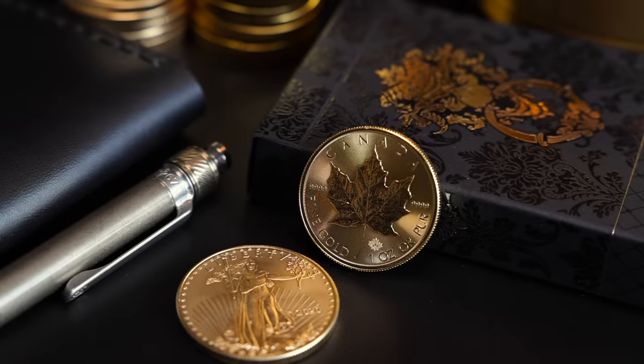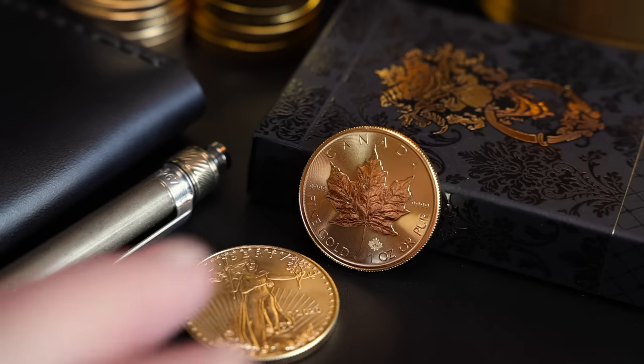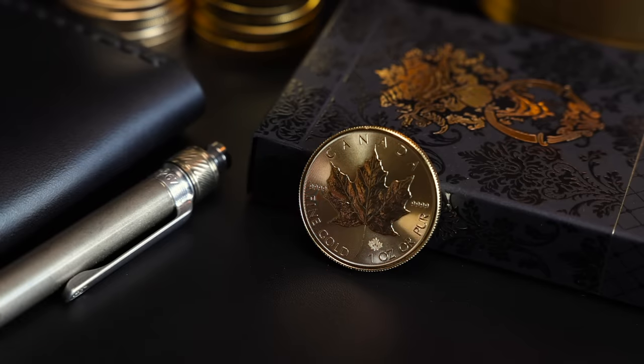The Gold Maple Leaf just has a little bit of something extra — a little extra magic. Maybe that's just the alloy, because whatever it is about gold that draws you in, it's amplified with purity. And that makes sense if this is simply a matter of how pure the gold content is, because the Gold Maple Leaf is as pure as they get.